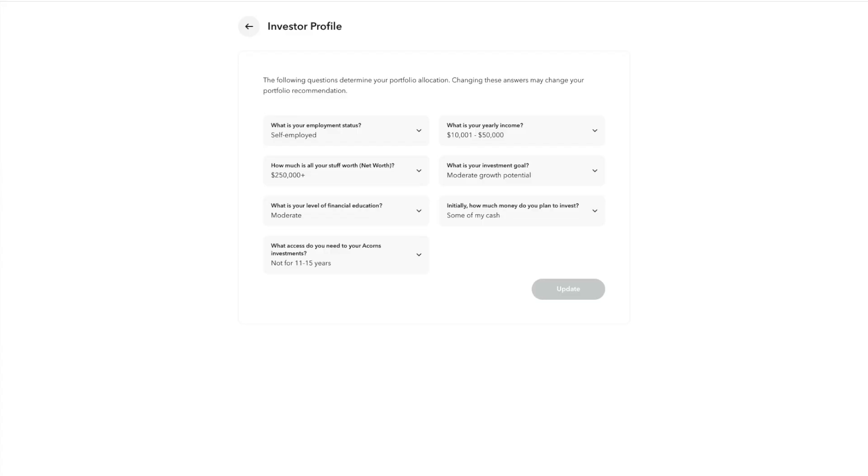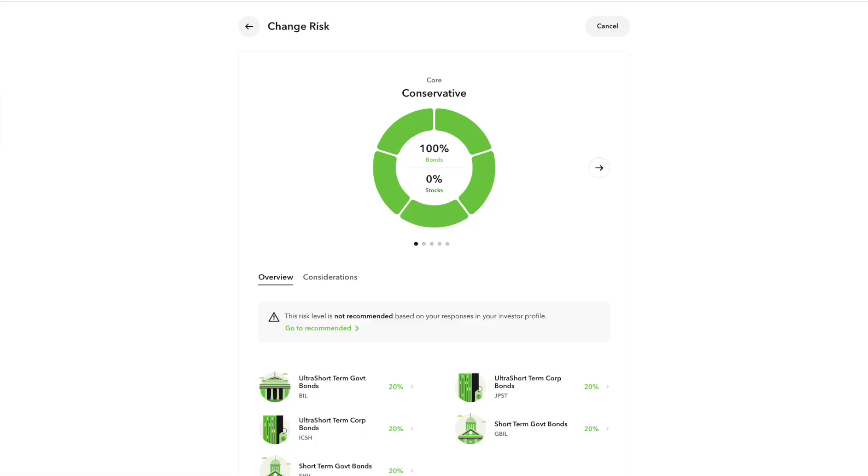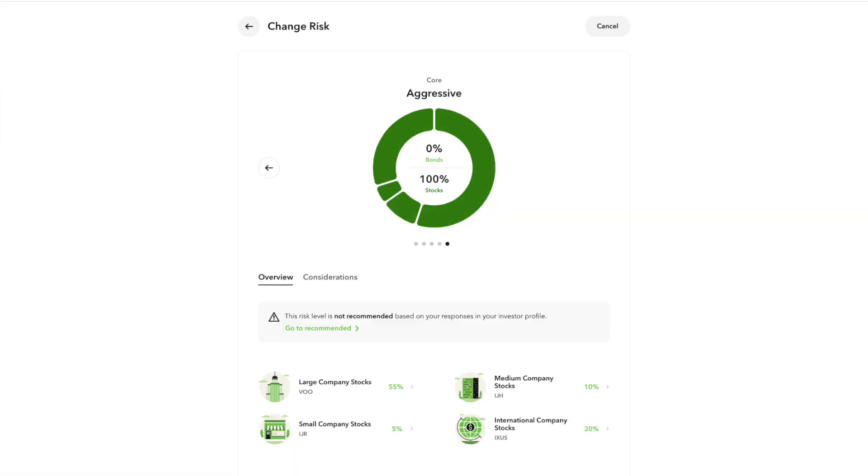For retirement you can invest in traditional, Roth, or SEP IRAs. It's really easy to get started — it takes less than five minutes. You can open up an account with zero dollars and start investing with just five dollars. When you get started they're going to ask you a few questions, and based on your answers they'll recommend an investing portfolio. They have five different portfolios ranging from conservative to aggressive — you just pick one and set it and forget it.